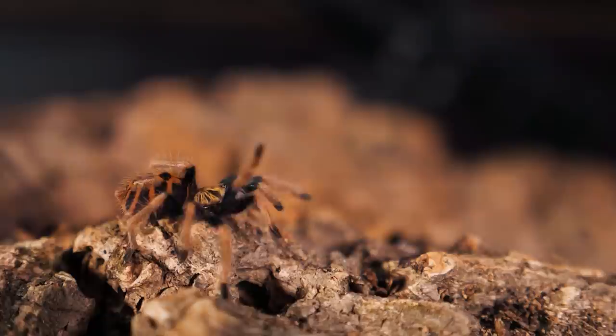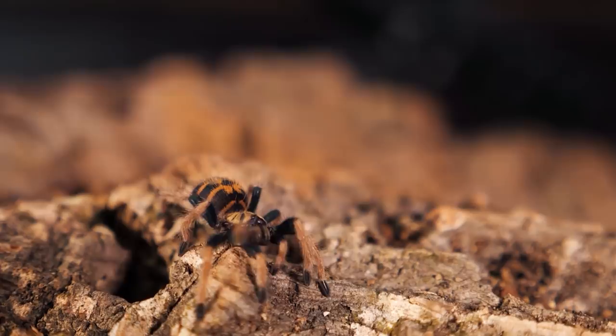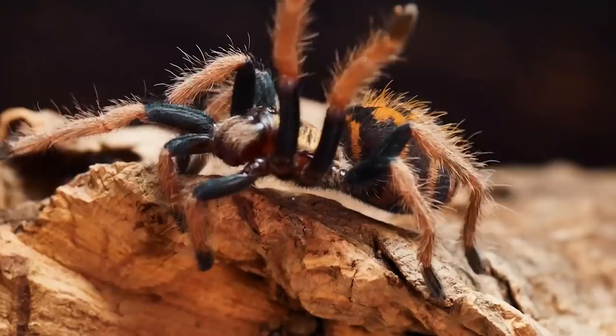One of the coolest aspects about this tarantula is that if you get it as a spiderling — just a young tarantula — it will actually change colors and patterns with each molt until it becomes an adult. Overall, this is a must-have tarantula, and I highly suggest it. If I were looking for a medium-sized arboreal tarantula, the GBB might be it.